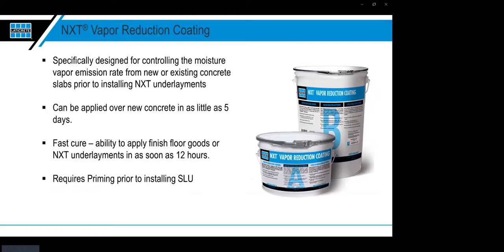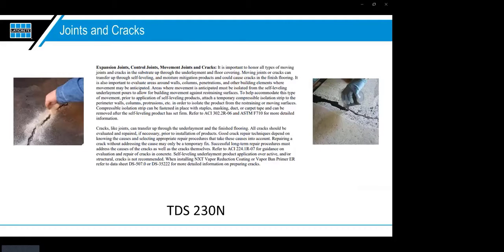Another product in our line is our NXT Vapor Reduction Coating — a great product that provides moisture mitigation benefit. Compared to VaporBand Primer ER, it does require priming over it before installing self-leveling and has a longer dry time of about 12 hours. If time isn't crucial and budget is more of a concern, this is certainly a great option. Joints and cracks should also be addressed before putting the mitigation layer down — always treat these first with the mitigation product mixed with a ratio of sand to fill cracks and create a nice bondable surface.